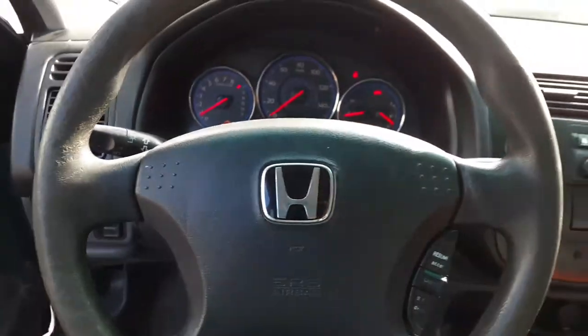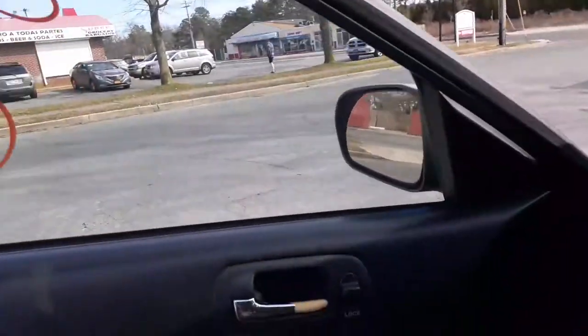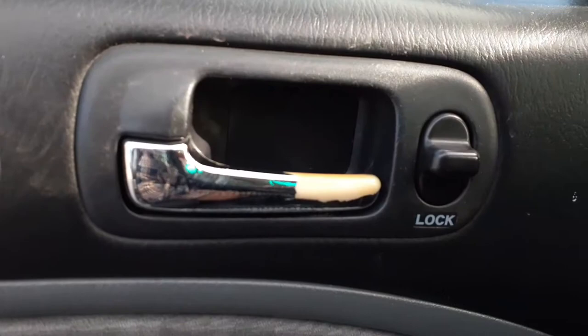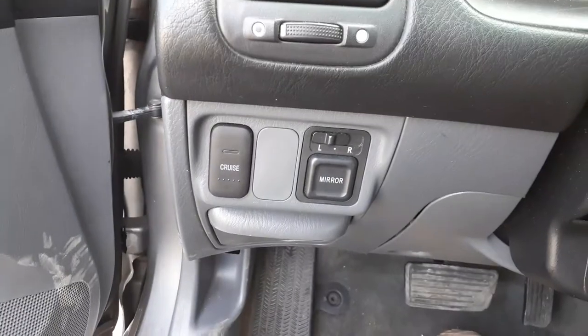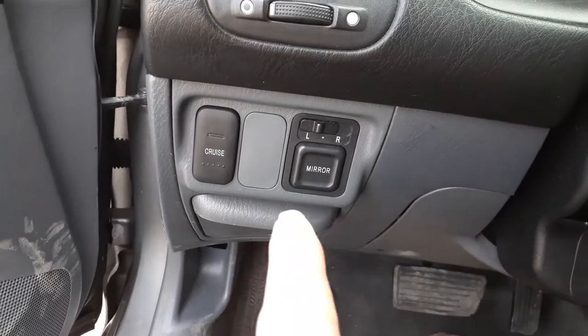The automatic shifter column is black, it's got tilt, cruise, and delay wipers. You've got a good inside mirror and sun visors with mirrors on both sides. Door handles on all three — both fronts and the right rear — are peeling the chrome off. The left rear is in good shape, not peeling yet. There are your window switches and mirror switch.